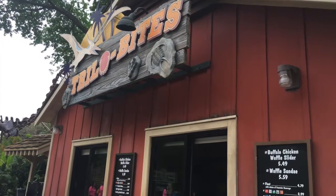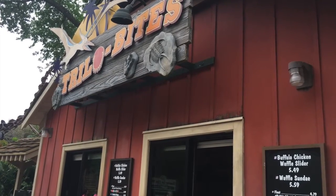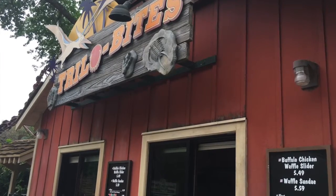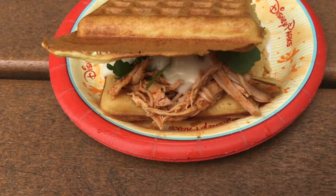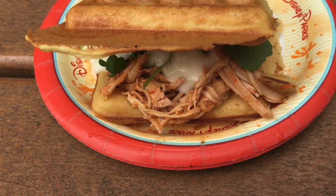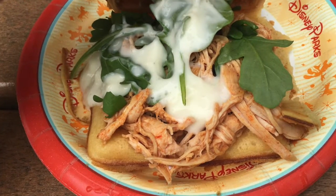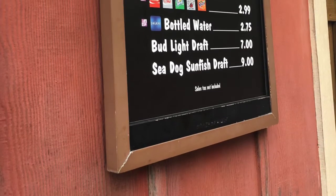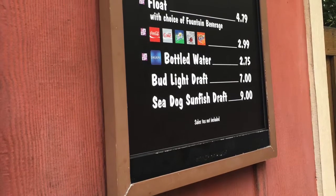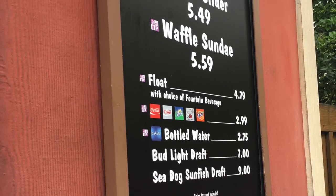The next place we're going to is Trillo Bites, which is right outside of Dinoland USA. This is a quick service spot where you can pick up either the buffalo chicken waffle slider or a waffle sundae and some drinks. Both items are on the dining plan as snacks.